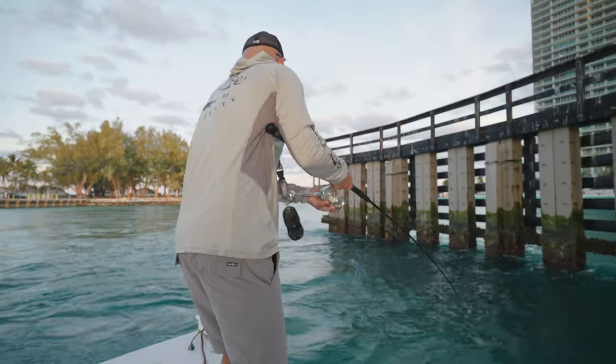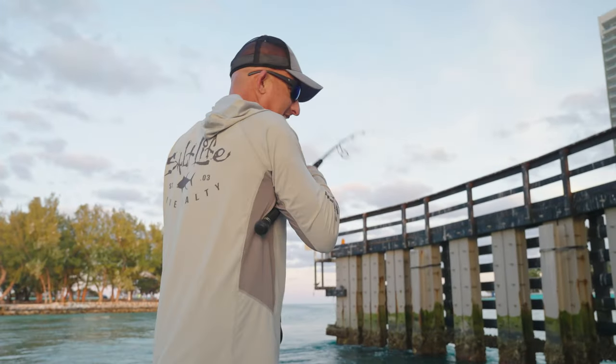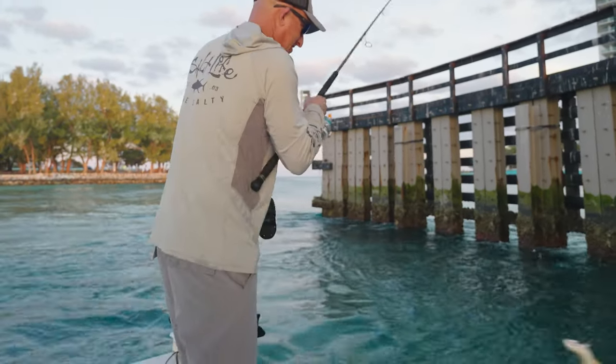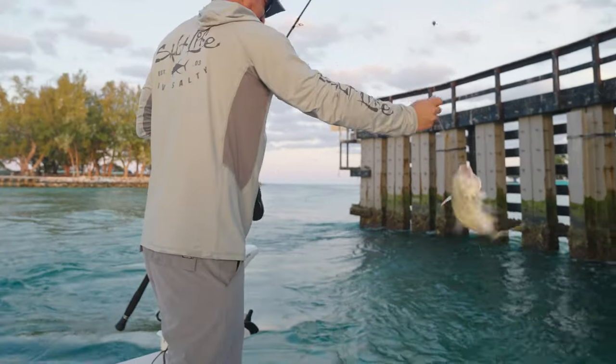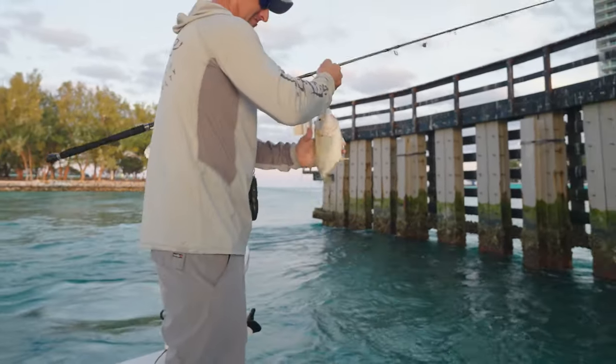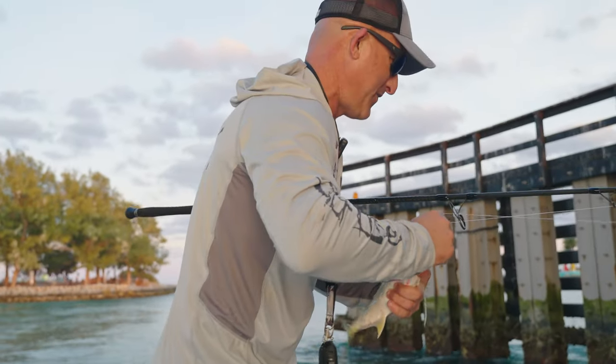Oh yeah, there's definitely fish here. Some little thing got me — a little jack got me. I'm glad we don't have a lot of these, but a little jack is always fun.